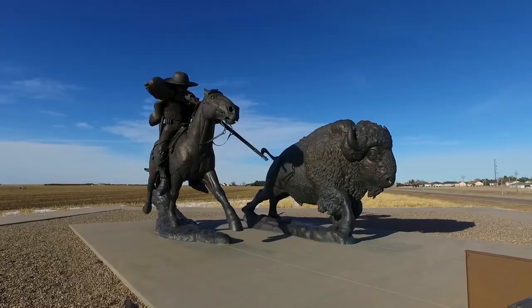There's history, there's scenery. We hope you'll stop and see us soon. Welcome to Oakley.